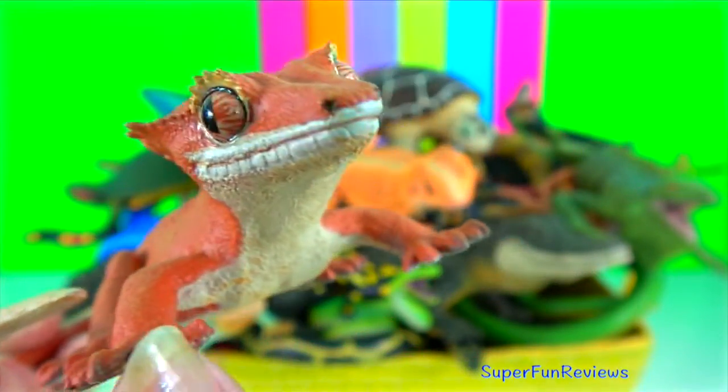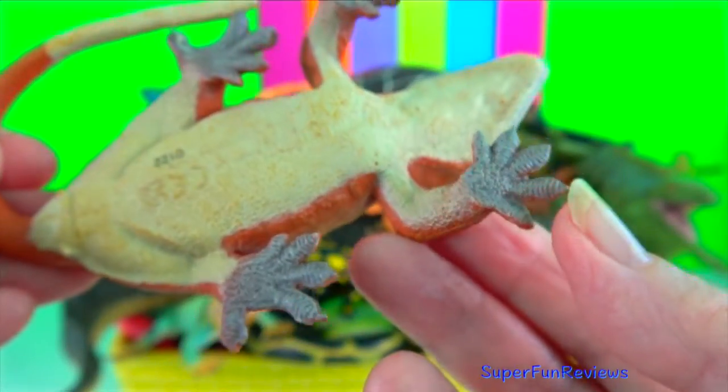Crested gecko. They are mostly arboreal species. They are able to jump long distances between branches to move to new locations. They have a crest of skin over their eyes that resembles eyelashes.